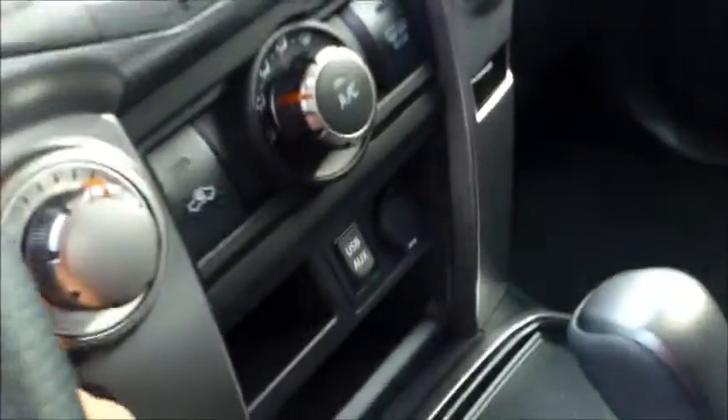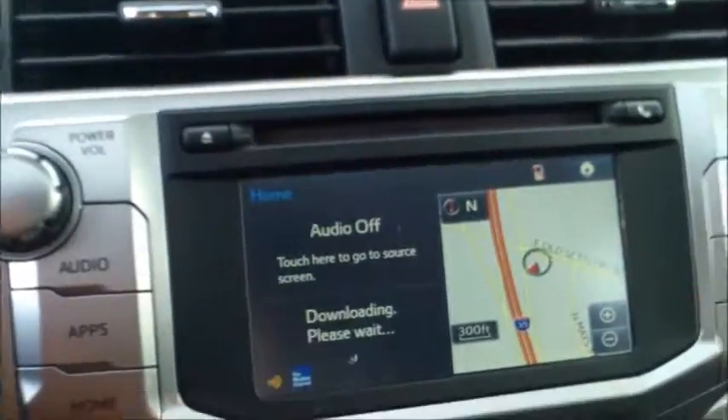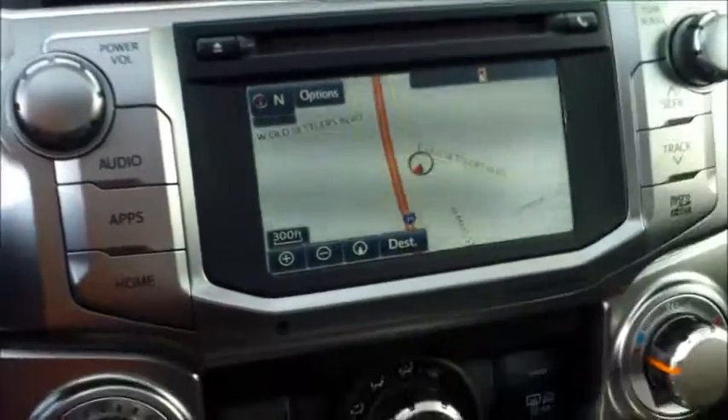They do have the highest resale value of any car in the market, so just in case you decide to sell it later on, you'll get the best price for it. As you can see right here, it's got a three-button garage door opener, sunroof, USB, auxiliary, navigation, and a touchscreen display.